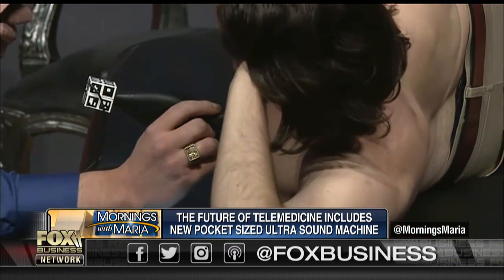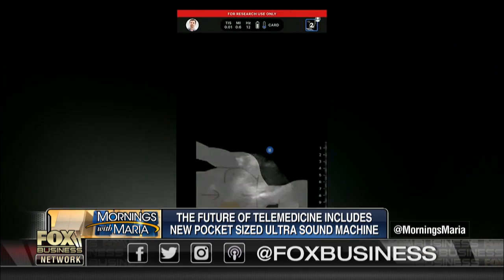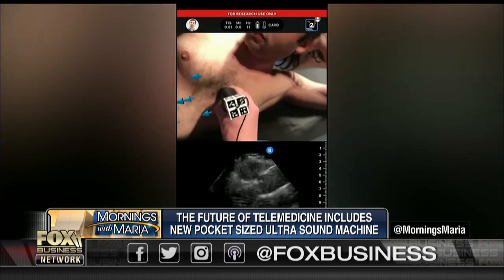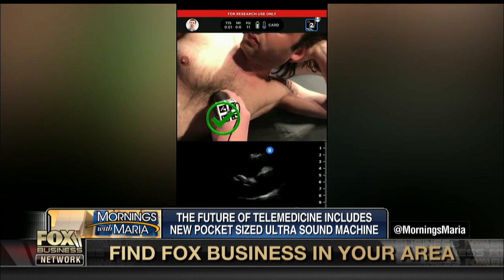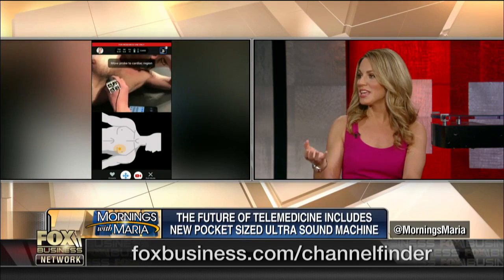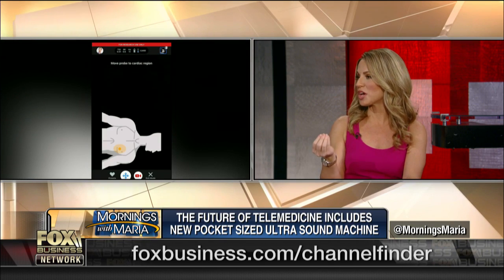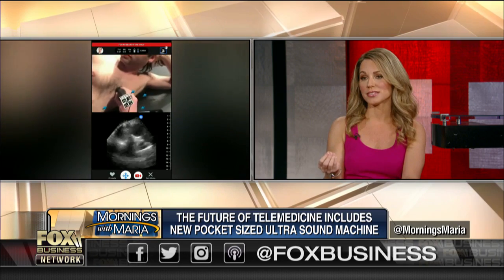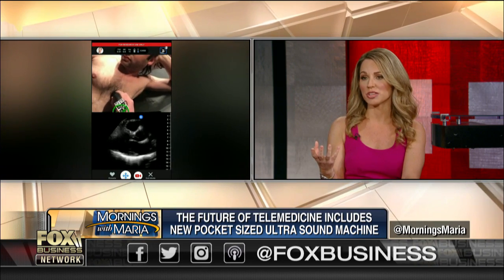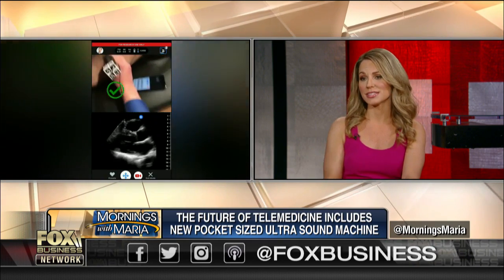If you just have a patient putting the device on themselves and then a non-radiologist looking at it saying that's benign, we may be missing something. One of the things they were cleared for — it's not necessarily approved, it's just cleared — is for maternal imaging, looking at the fetus. My brother-in-law is a high-risk MFM who specializes in looking for very subtle fetal anomalies, and there's no way that this is ever going to replace his ability to diagnose some of these most awful diseases. So I'm very concerned.